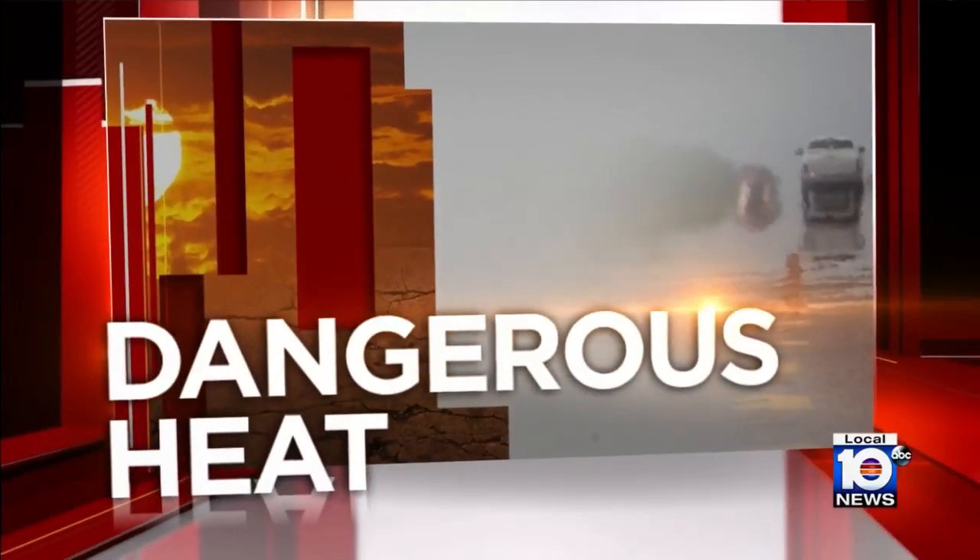Triple heat has made the seas off South Florida feel like a hot tub. Water temperatures in the Keys have topped 100 degrees. Local 10's Leanne Morejon is live in Key Largo to tell us why this is so troubling.